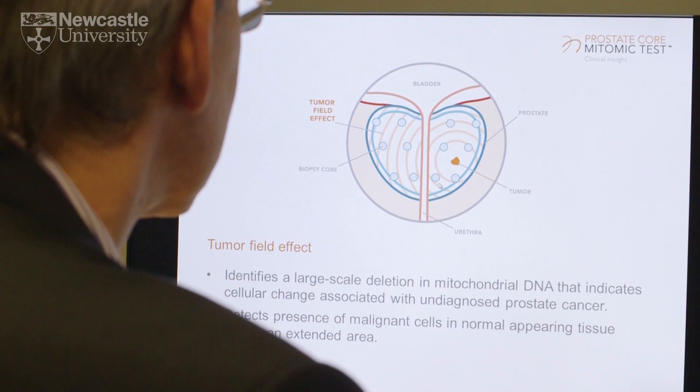Mitochondrial DNA is DNA which is housed within mitochondria. Mitochondria are effectively the power pack of the cells — they're the batteries of the cells — and the DNA is very easily damaged. There's a particular motif or fingerprint of damage within the DNA which reflects that its neighbour is now cancerous.